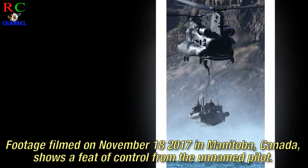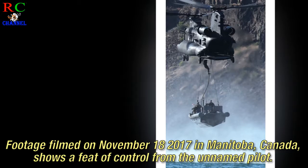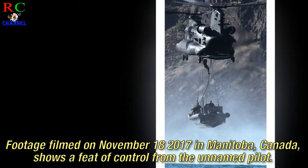Footage filmed on November 18, 2017 in Manitoba, Canada, shows a feat of control from the unnamed pilot.